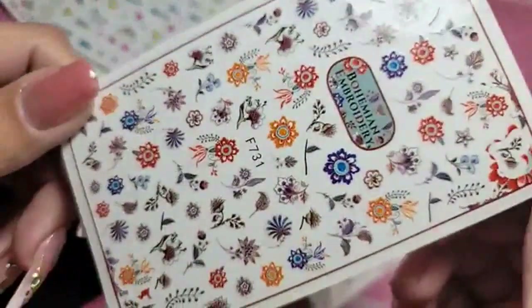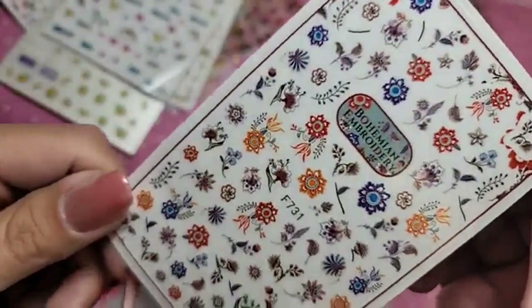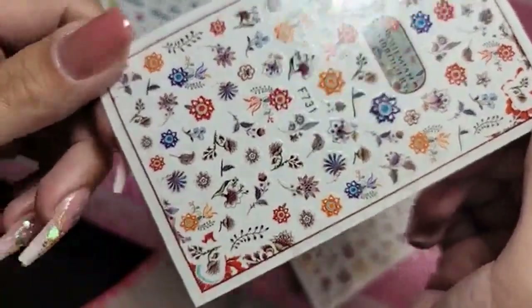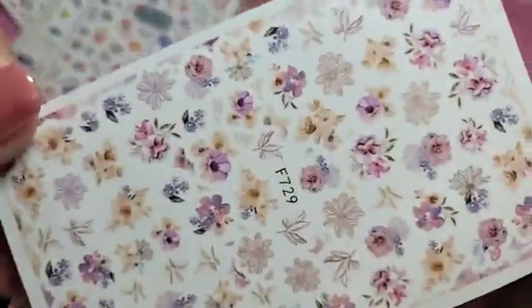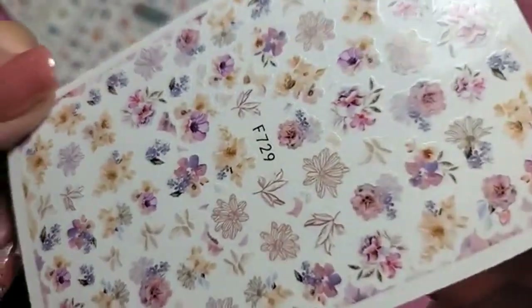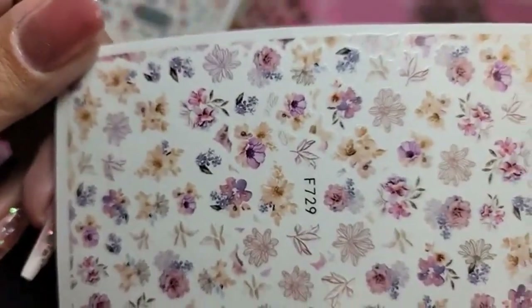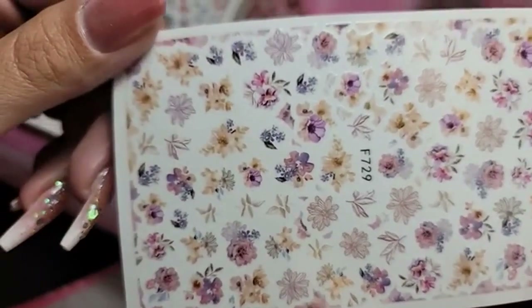Bohemian embroidery — very chic, very Persian rug feel. So stunning. These are our new stickers — we dropped 21 new styles today, so now we have over 60 styles of stickers, you guys. They are incredible.